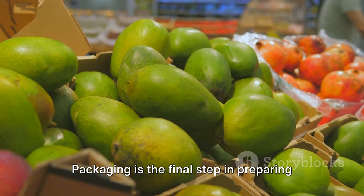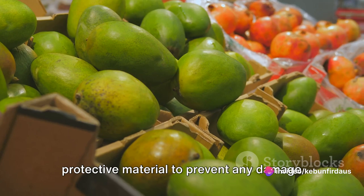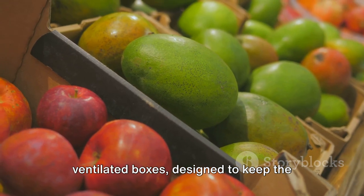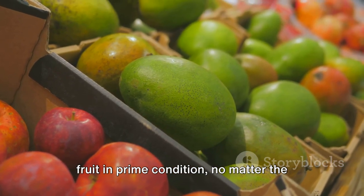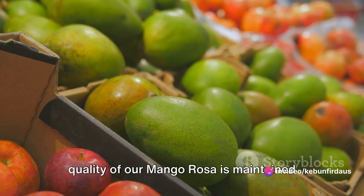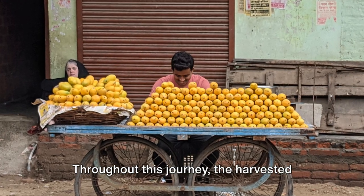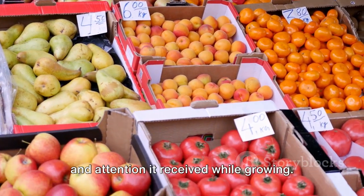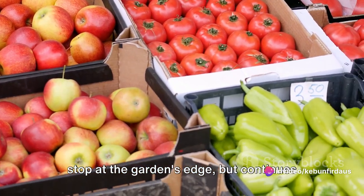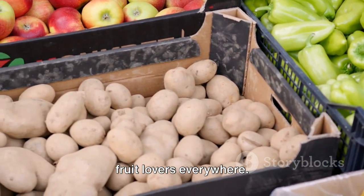Packaging is the final step in preparing the mango rosa for the market. Each mango is wrapped with care in soft, protective material to prevent any damage during transportation. They are then placed in sturdy, ventilated boxes designed to keep the fruit in prime condition, no matter the distance they have to travel. This careful packaging ensures that the quality of our mango rosa is maintained from garden to market, with the same care and attention it received while growing, all the way until it reaches the market shelves.